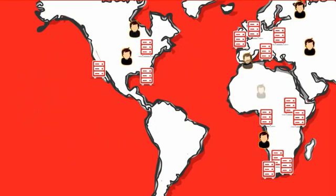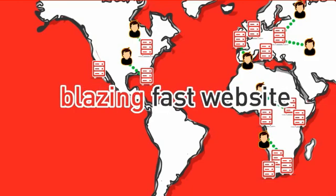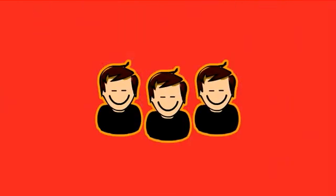Now, each time a user visits your website, we always serve them this content from the server closest to them, meaning a blazing fast website and happy customers.